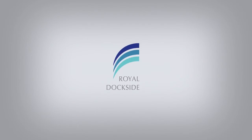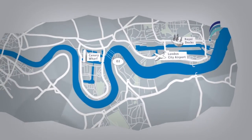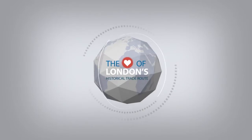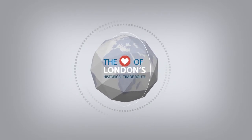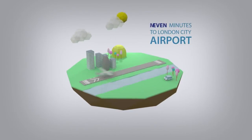Invest in PLC presents Royal Dockside, a fabulous collection of new apartments located in a burgeoning area of East London. This historic location, steeped in nautical history, benefits from excellent connections to many of London's key destinations.